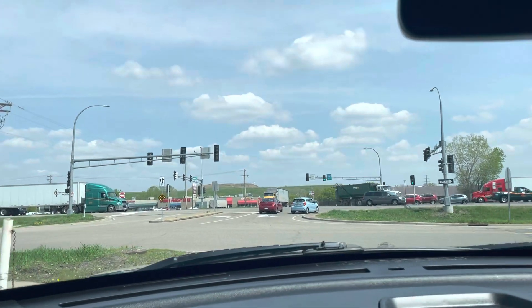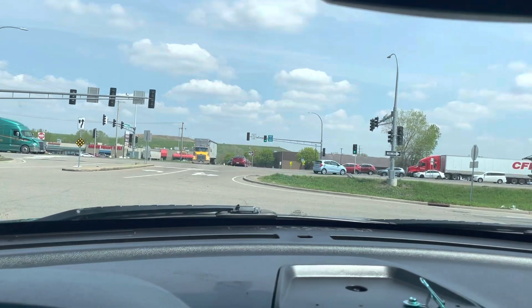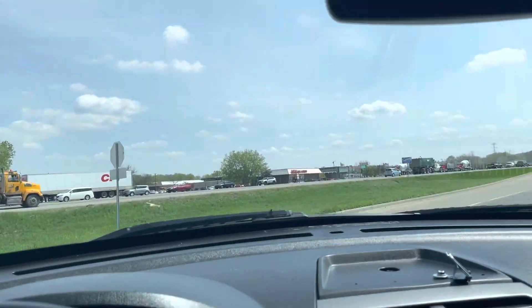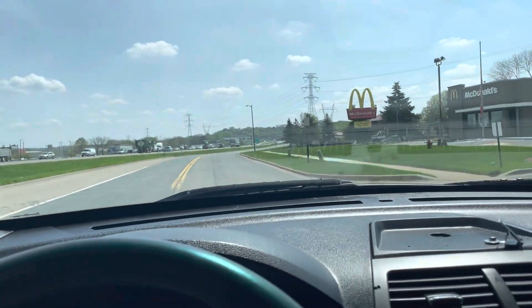Now again, that could be a Chevy Caprice — whatever it is, a former police vehicle. It's just they're tougher. The suspension is tougher, the brakes are different, everything about them.